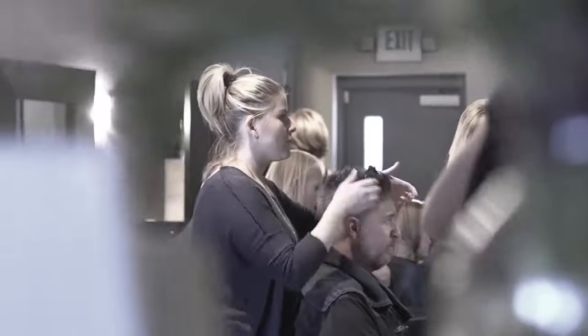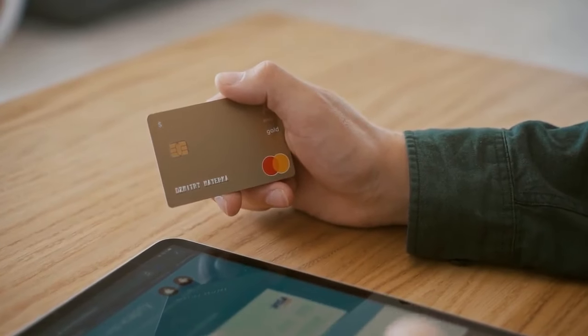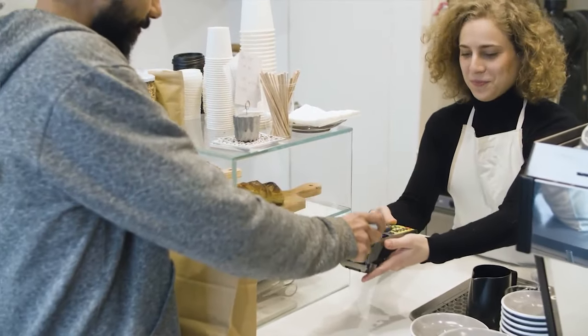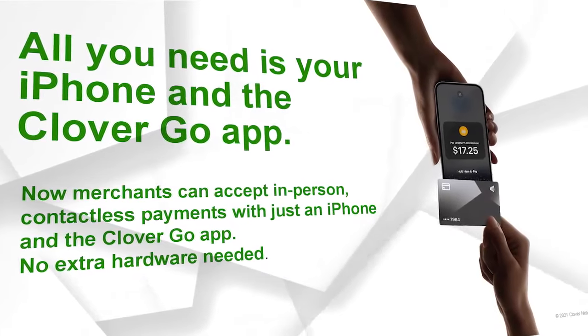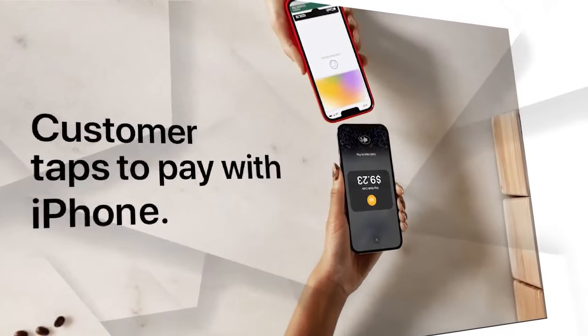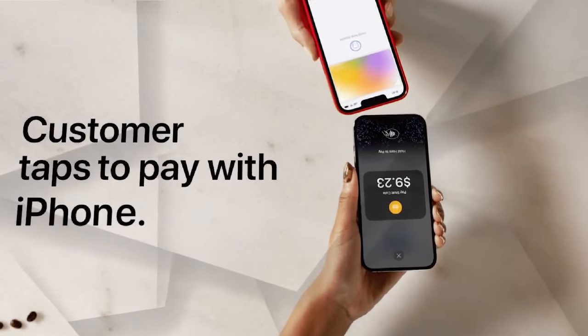In today's fast-paced business environment, simplifying the payment process is the top priority for businesses. With technology advancing rapidly, sometimes opting for a more straightforward solution is the way to go, benefiting both the merchants and their customers. With the CloverGo app, whether you're an existing business or a new merchant, this new feature will revolutionize the way you accept payments. With just your iPhone and the CloverGo app, you can now accept in-person contactless payments without any additional hardware. It's as simple as that.